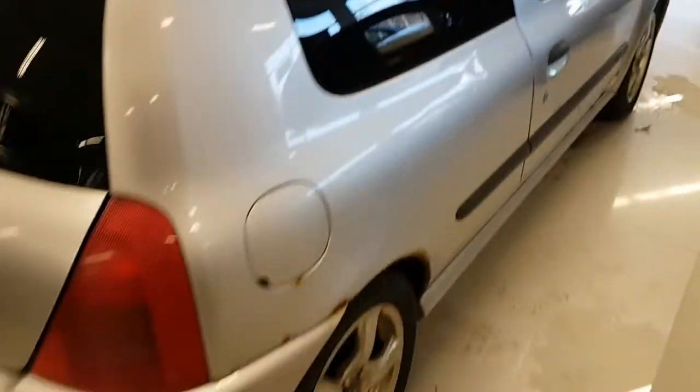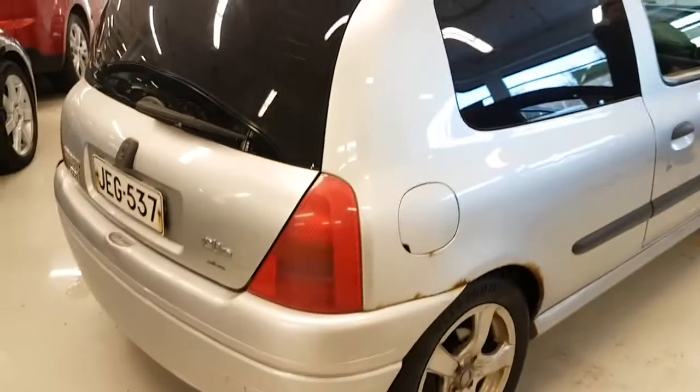Check out my teenage window tint. It's not a bad job — somebody actually paid somebody to do it properly. It's about the only thing that's proper on this car. The rest of it, not so much.